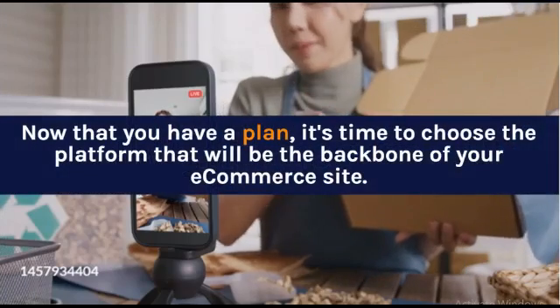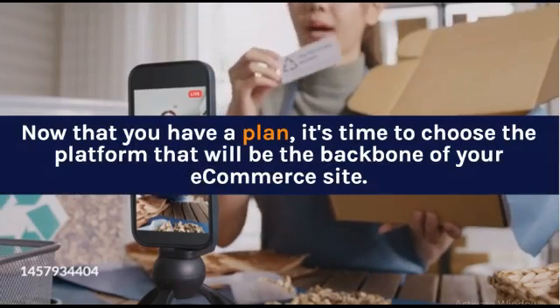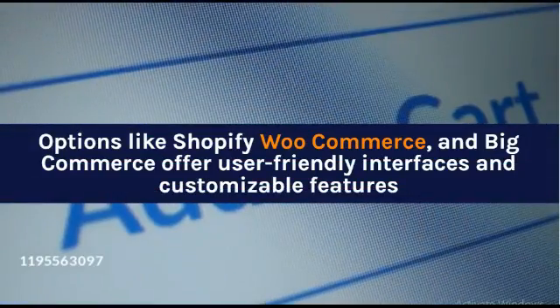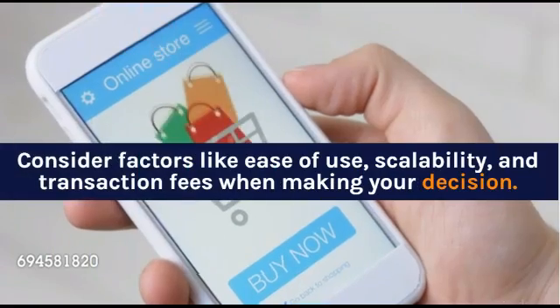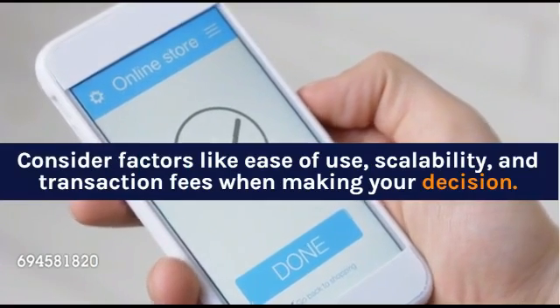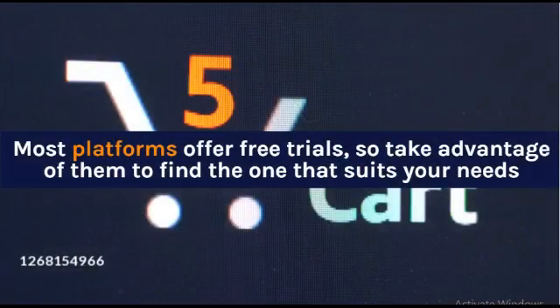Now that you have a plan, it's time to choose the platform that will be the backbone of your e-commerce site. Options like Shopify, WooCommerce, and BigCommerce offer user-friendly interfaces and customizable features. Consider factors like ease of use, scalability, and transaction fees when making your decision. Most platforms offer free trials, so take advantage of them to find the one that suits your needs.